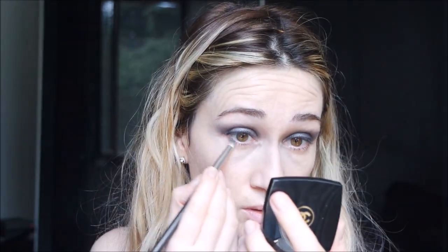Now I go underneath. I take a clean brush and blend it out. Then I add a little bit of sparkle — this is a Dior liquid eyeshadow — and I take it with my finger and apply very lightly. It has a beautiful pink reflection.